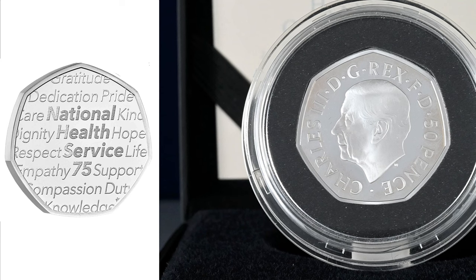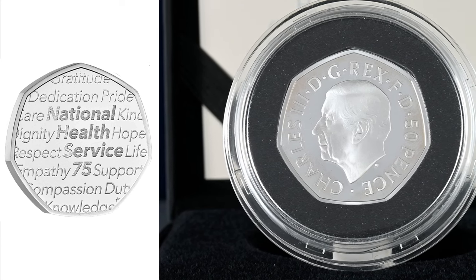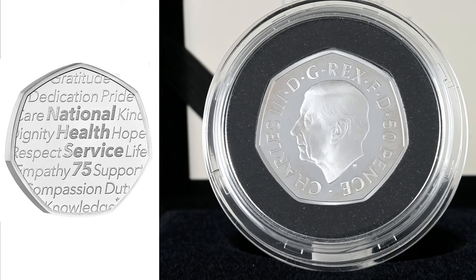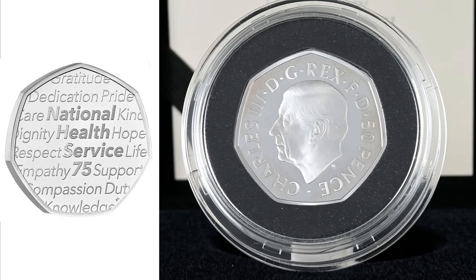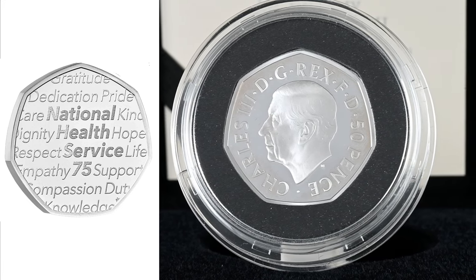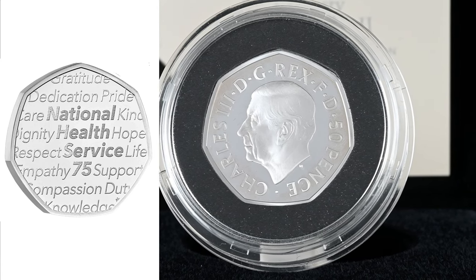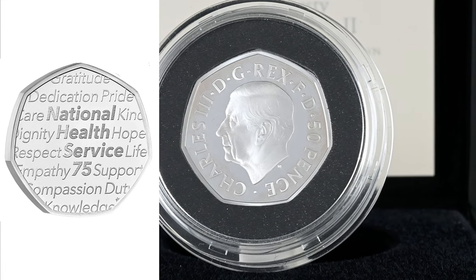Next up we have the NHS 50p. Much like King Charles, this year celebrates its 75th birthday. This time we have Alice Ledyard, a first-time coin designer behind this one. The words on the coin are those associated with the NHS, a service that most of us have relied on throughout our lives. The words continue off the edges of the design to reflect the ongoing care that the NHS provides us all.